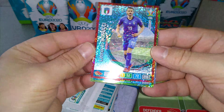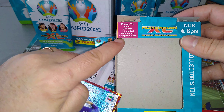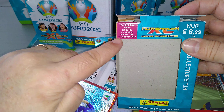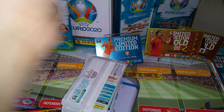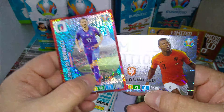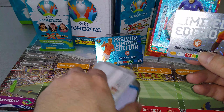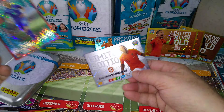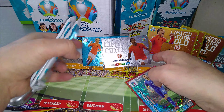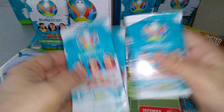We got Bonucci, defensive rock for Italy — it's the special card. And the limited edition is Genie Wijnaldum. So we got Bonucci and Genie Wijnaldum. Good stuff — Holland special as well. I'm going to put Wijnaldum beside De Jong. And we also got Van Dijk. Three packets — let's rip them.